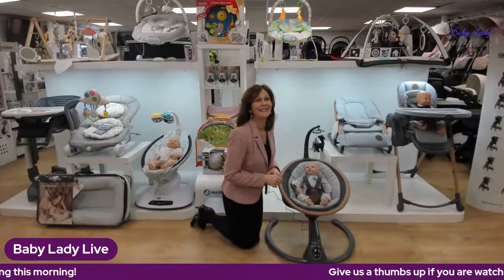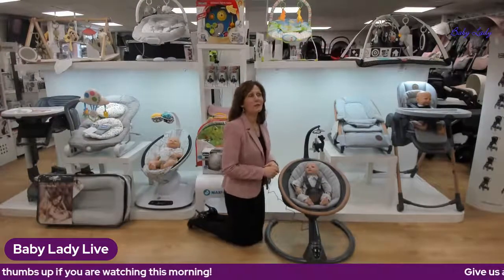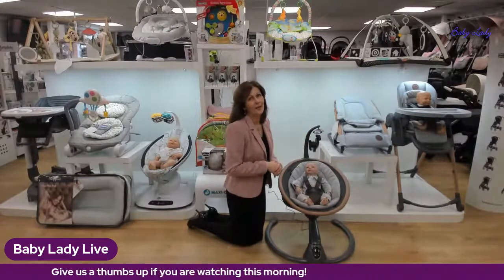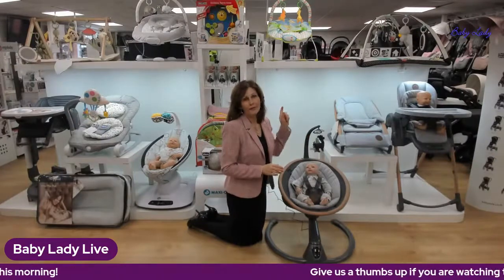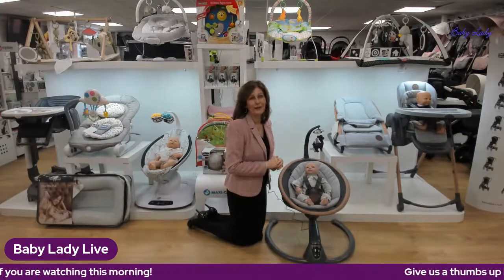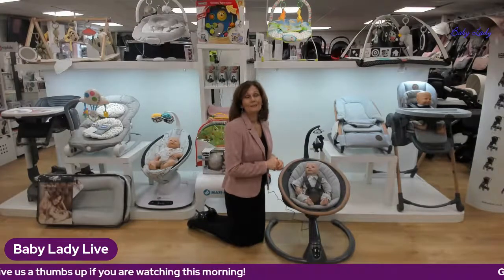We've got Suzanne watching this morning — good morning Suzanne! We also have Emma watching from Costa del Sol — you've made us all jealous! I'd like to say a massive thanks to the team at Baby Lady, because it isn't just me — it's a team effort. The wonderful Claire set up this whole beautiful display. It does not take five minutes to put on these lives. I've got Zoe behind the camera today and Chelsea helping out at the back — everybody, it was a massive team effort.